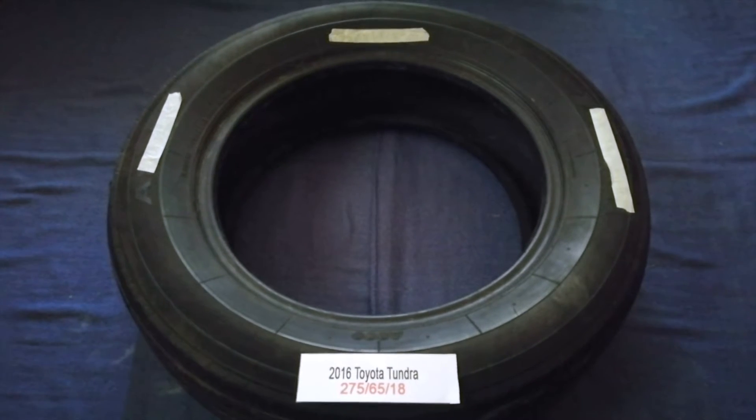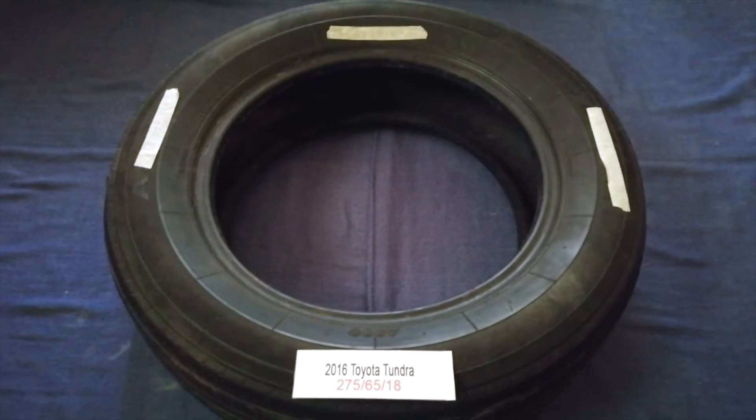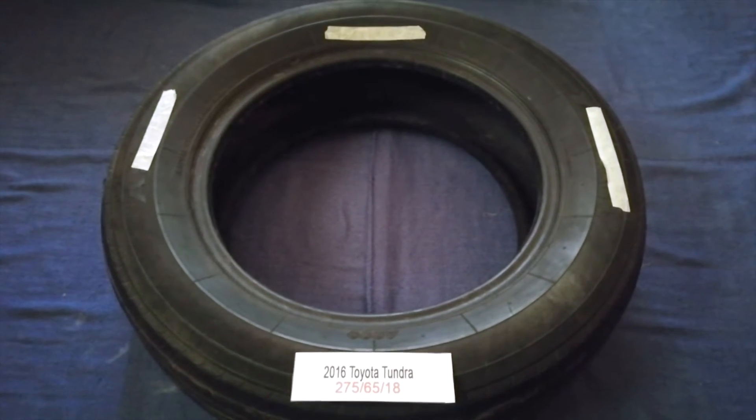The tire size for your 2016 Toyota Tundra is 275 65 18.